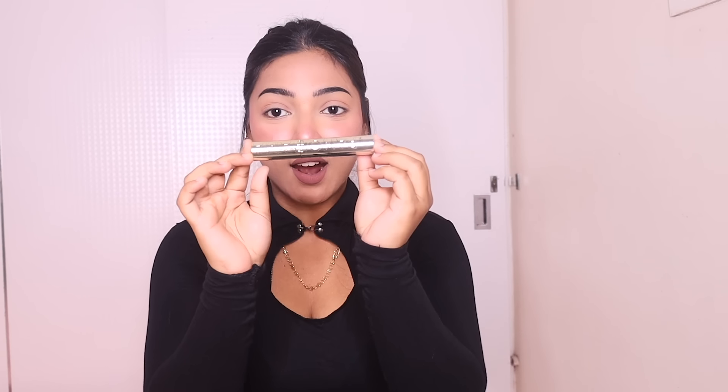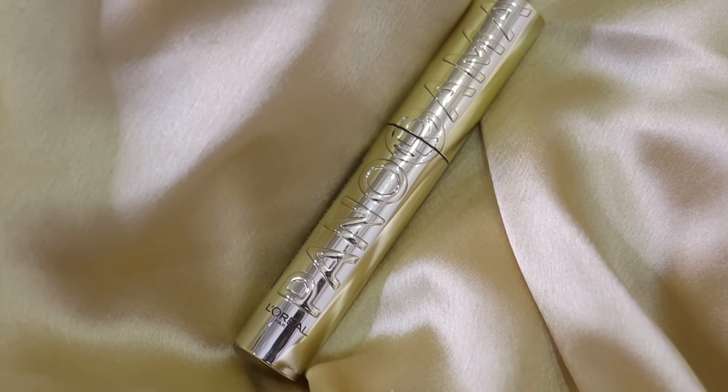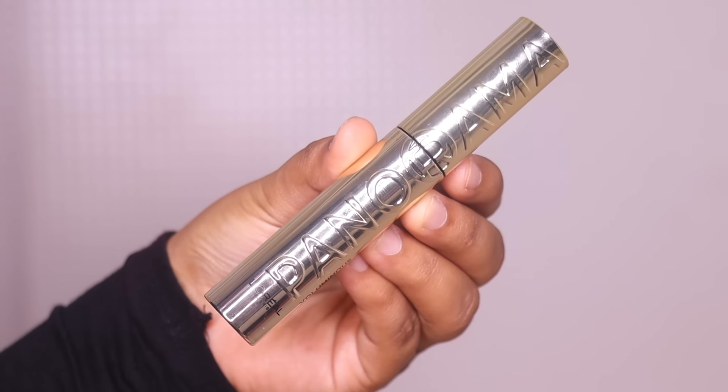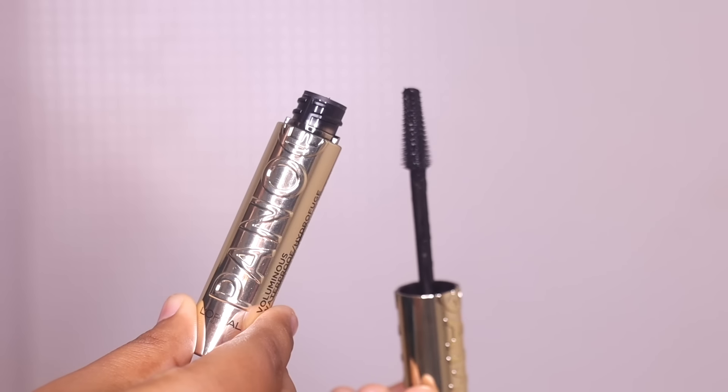I'm gonna show you a demo really quickly but before that, just look at this mascara you guys. The packaging is so luxurious — I instantly fell in love with it. It looks so classy and elegant with this golden glossy shiny finish. Absolutely 10 on 10 on the packaging.